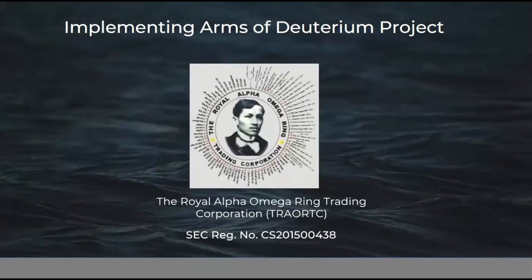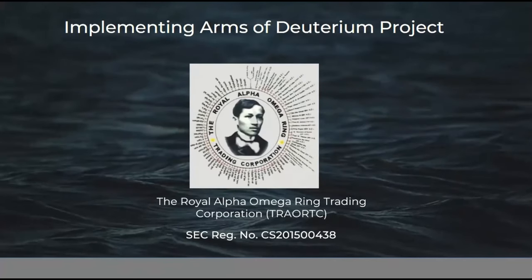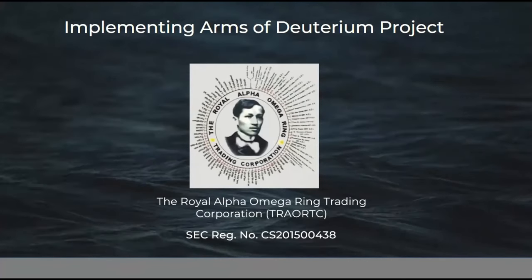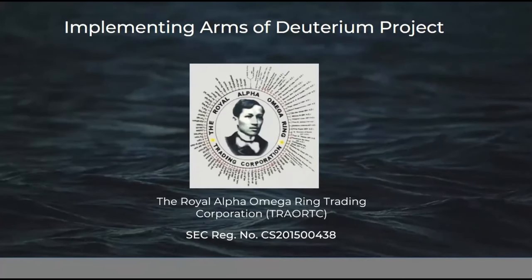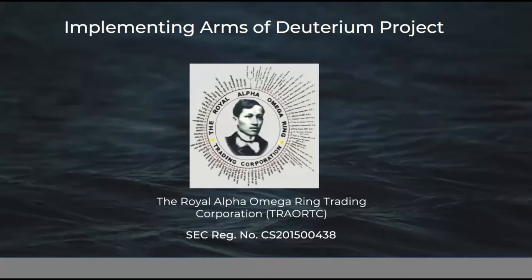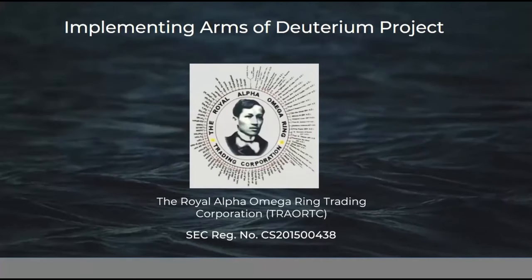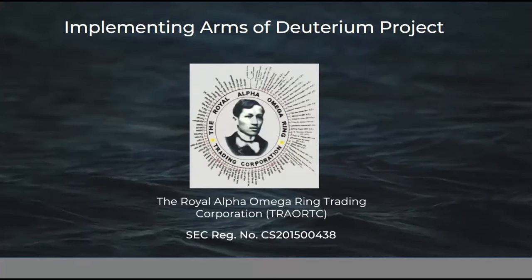The first implementing arm of the deuterium project is the Royal Alpha Omega Ring Trading Corporation (TRAORTC). It is responsible for global marketing, selling, supply, daily consumption, income sharing to beneficiaries, and salaries and wages of employees in the project. It has a Securities and Exchange Commission (SEC) registration number of CS 2015-00438.